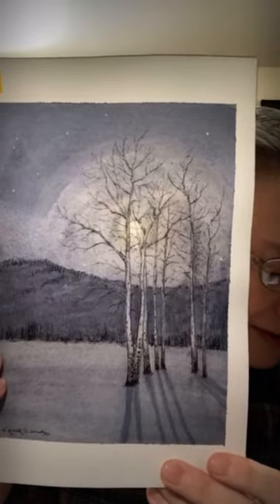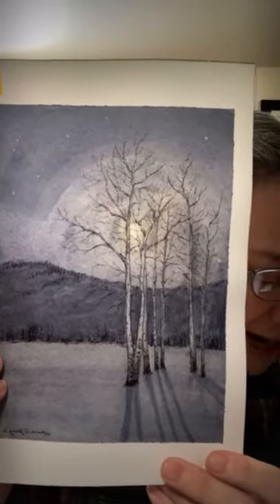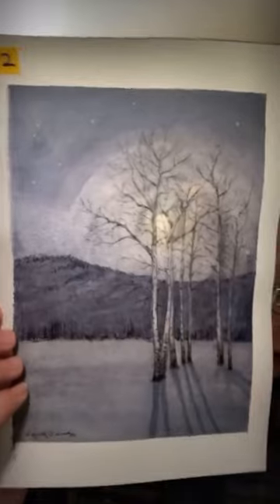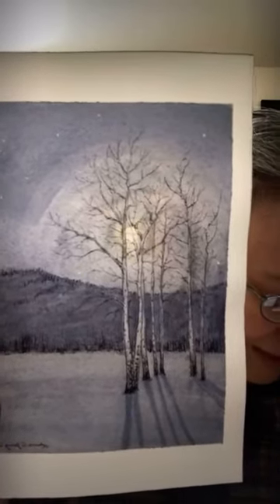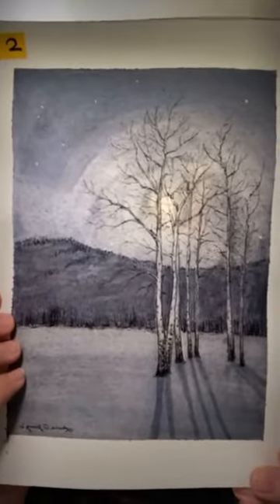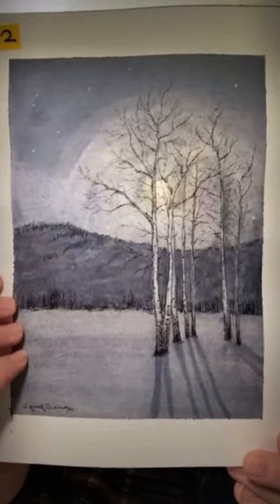All the complicated details of the attiring and the disattiring are completed. A liquid moon moves gently amongst the long branches. Thus, having prepared their buds against a sure winter, the wise trees stand sleeping in the cold. That's why I called it 'All the Complicated Details.'